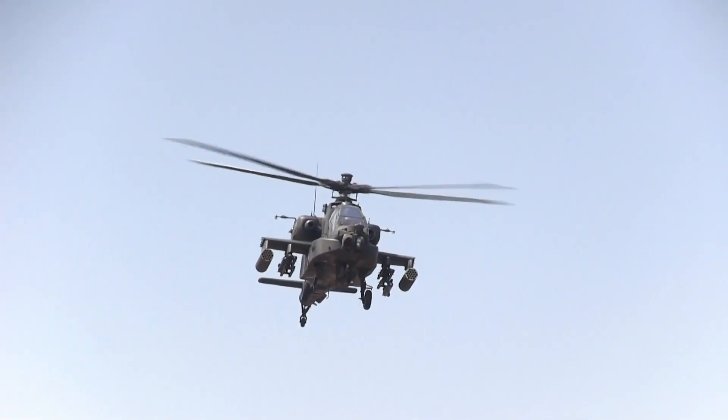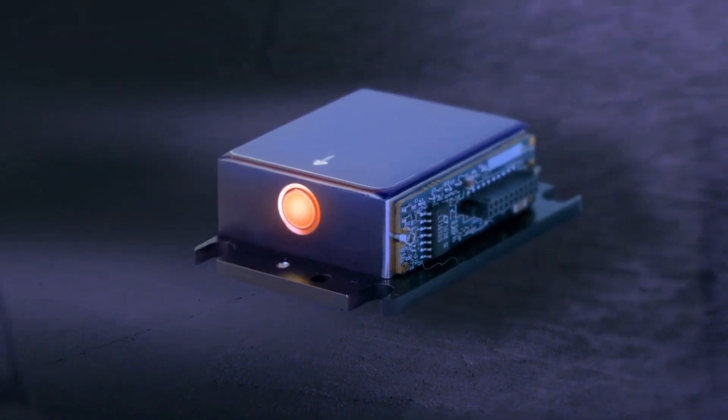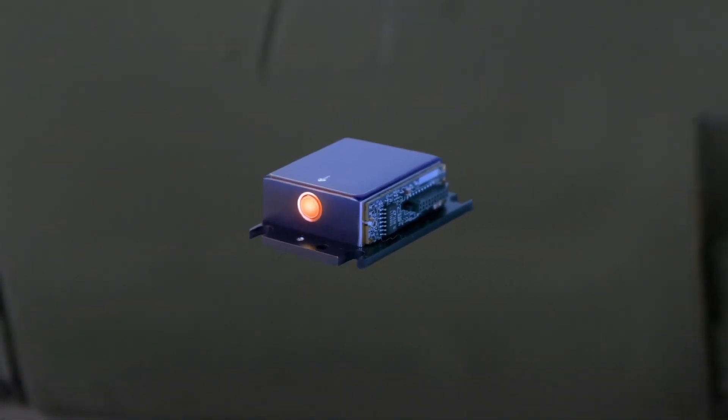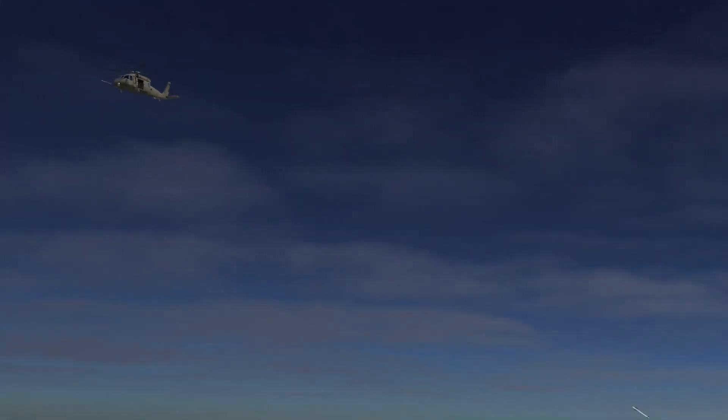Quantum Cascade Lasers are used in self-protection to generate a color of light that looks like the engine exhaust of an airplane. That wavelength is in what we call band four of the infrared spectrum. The QCL lasers can actually lase directly in that color — we apply an electrical signal and get band four energy out directly. Once we are in the right color, we modulate the beam, blinking it on and off to simulate the effects that the missile seeker would have on the airplane, giving it a false target to decoy the missile away.